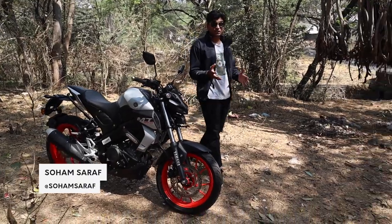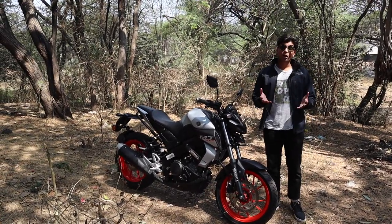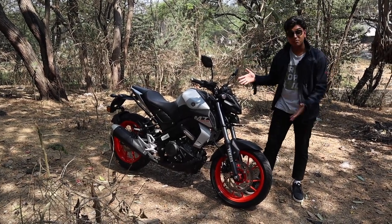The R15 is just too aggressive for daily use, and the FZ models just don't have the dynamic prowess of a proper street naked. If you want a Yamaha and you want a proper street naked on a budget, you're stuck with this — the MT15.